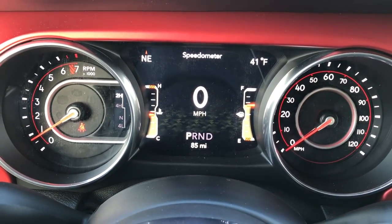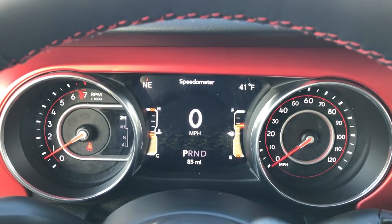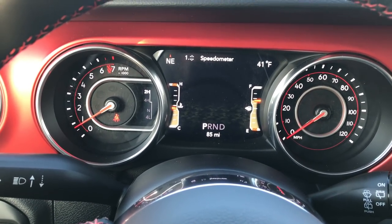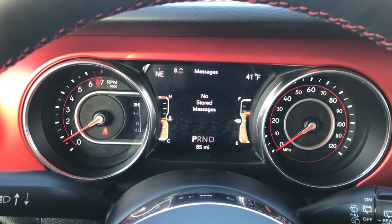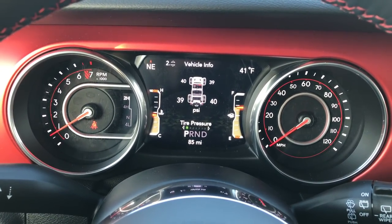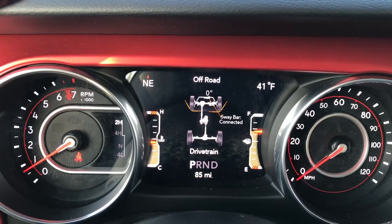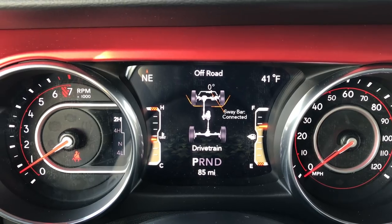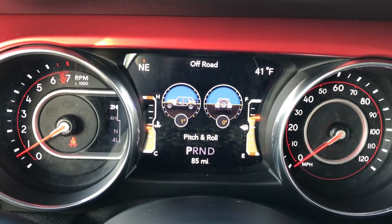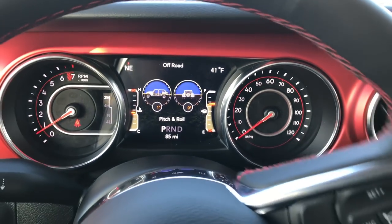The first thing you'll notice is a whole new instrument cluster — a seven-inch TFT display. You've got your compass on the left, outside temperature on the right, odometer on the bottom, and a digital speedometer in the middle. You can go through all the different screens. One of the things I liked most is the vehicle info screen, which shows your tire pressures. Then there's the off-road display, which tells you what's going on with the vehicle — you can see the sway bar connected — and it shows your pitch and roll, so it'll tell you your degrees on an incline or if the vehicle is higher on one side.